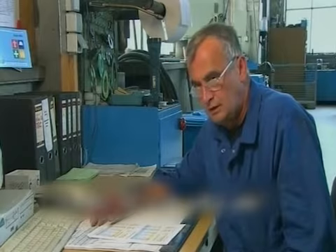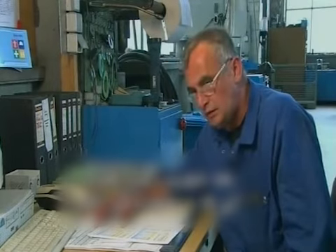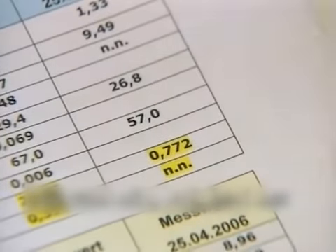We monitored the water quality regularly. Before we installed GRANDER, the iron content in the heating water was 26 milligrams per liter. Two months later, the iron had come down to only 0.7 milligrams per liter. This was fantastic news and basically solved our corrosion problem. We no longer have any corrosion.